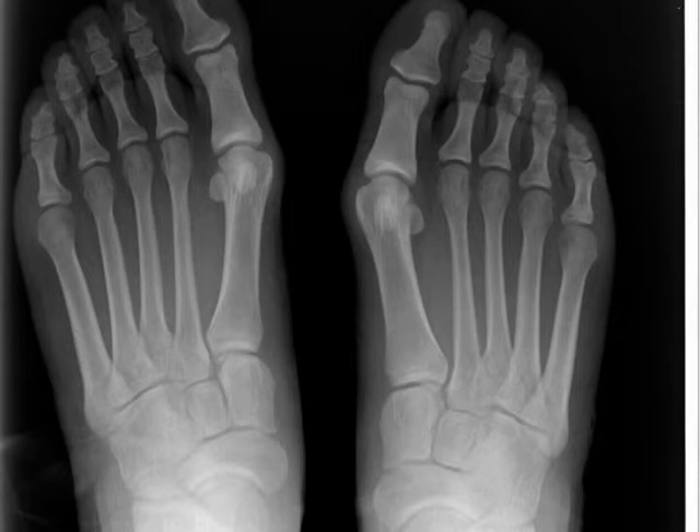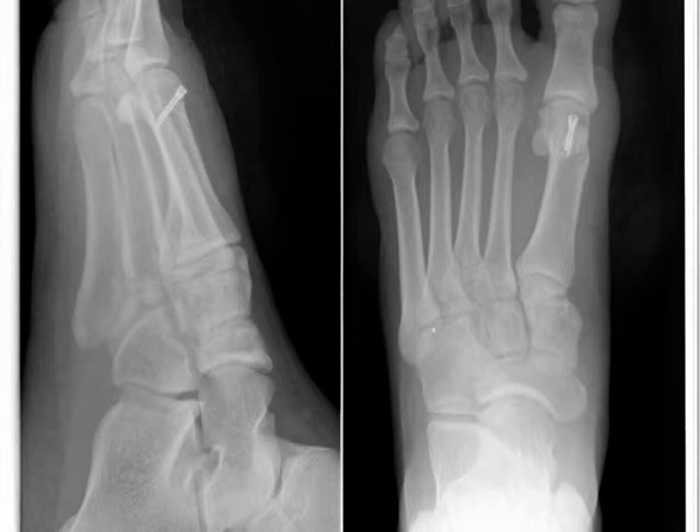There are two before and after x-ray photos of bunion surgery to show. This was a moderate type bunion. We shaved down the bump, made a cut across the metatarsal head, slid it over, held it in place with a screw, and rebalanced the soft tissues to make the toe straighter. On the post-op x-ray, you can see the space between the first and second metatarsal has closed down, and those metatarsal bones are more parallel. You can also see the screw in place. The patient did very well. Typically for something like that, we may use crutches for a week or two, then a post-op shoe until about week four.